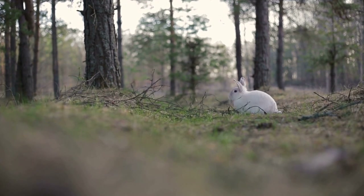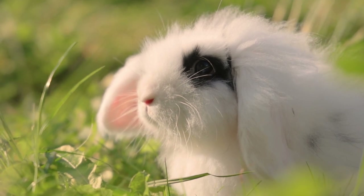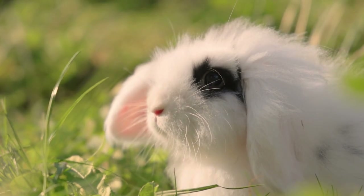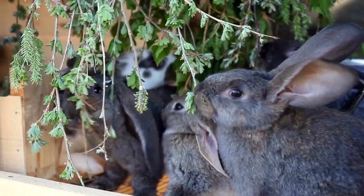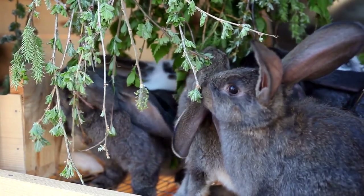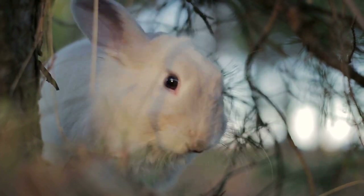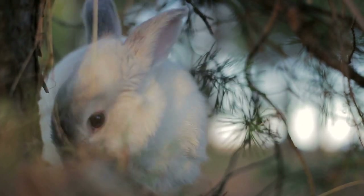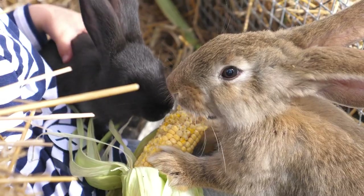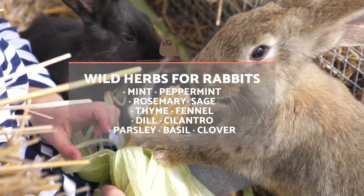A good initiative to enrich your rabbit's diet is to offer them other variants of herbs, which you can buy in stores, collect in the wild, or grow yourself if you have the means. If you collect them from the wild, be respectful of the environment. Cut the plant without uprooting it so it can grow back. Also, you should take into account that the plants you collect need to be from areas free of contamination. Always wash them before giving them to your rabbit, otherwise they could become intoxicated. Do not collect grass from parks and areas where other animals tend to urinate and defecate.